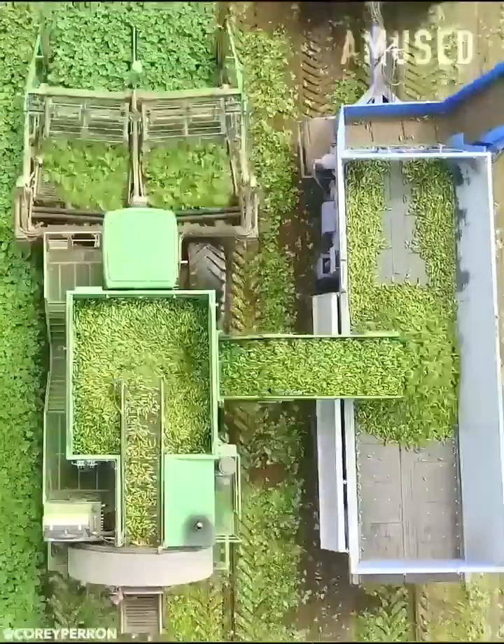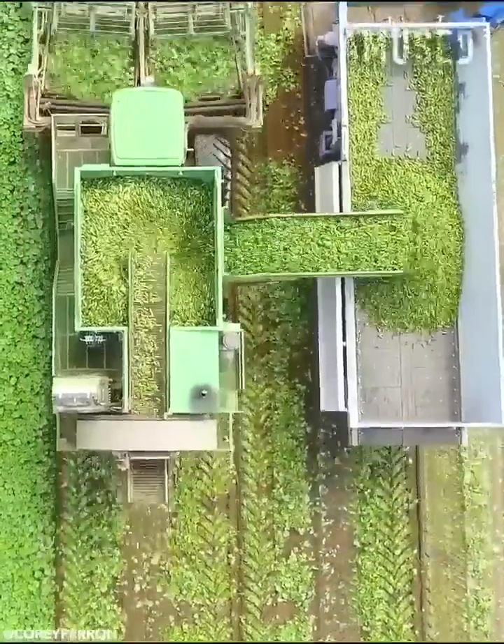A Vogel cucumber harvester rapidly removes stems, roots, and leaves.